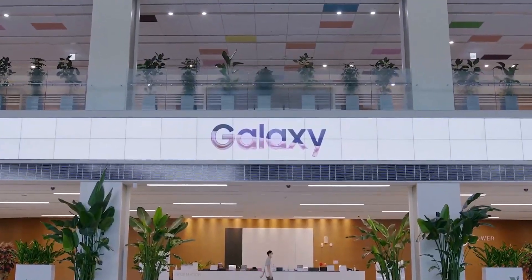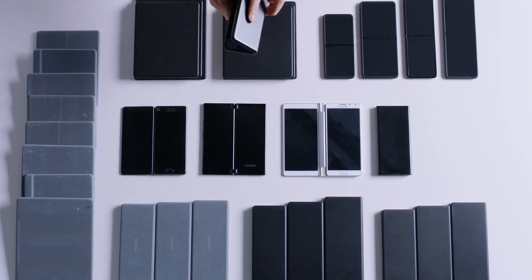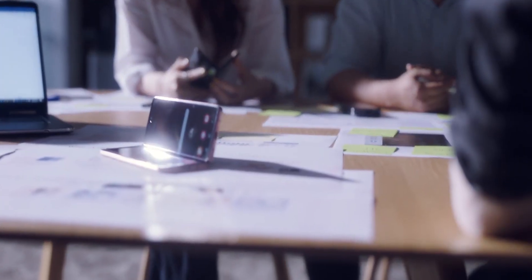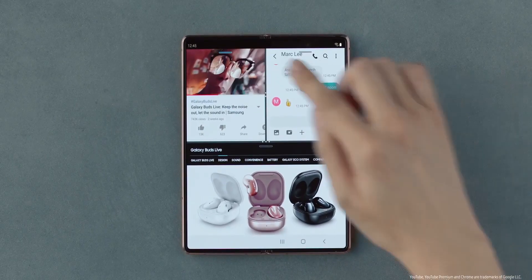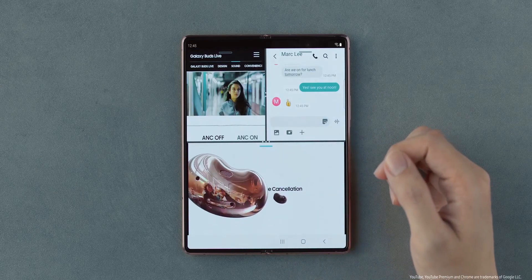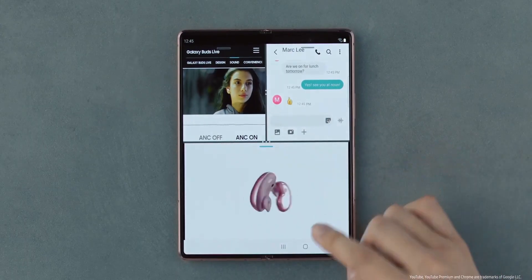Samsung is the undisputed leader in the foldable phone market at the moment with a market share of more than 50%. Currently, Samsung provides foldable phones with two different form factors, so you'd be wondering what the company has in store for the future of foldable technology.